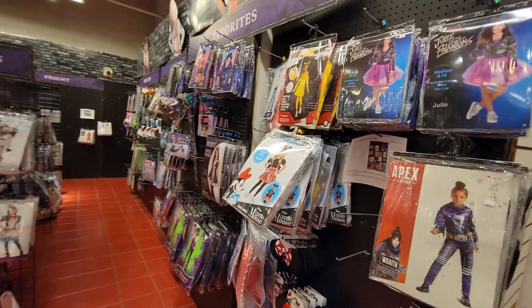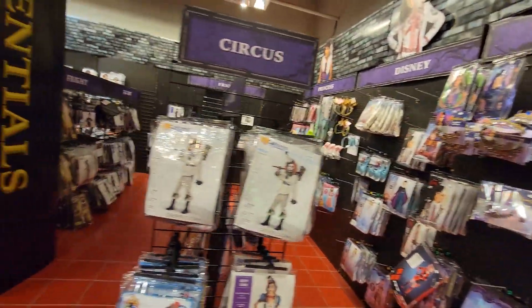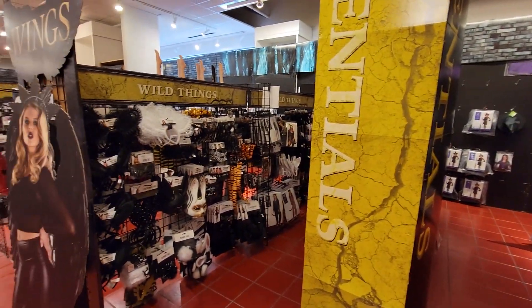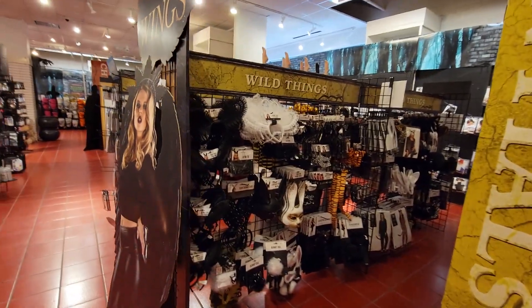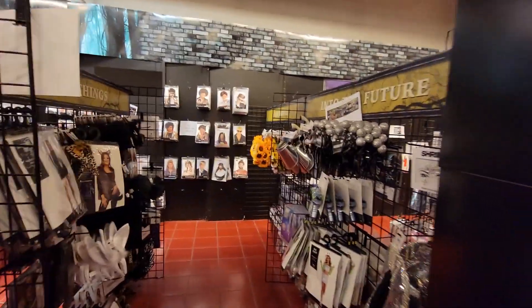Over here is your kiddie section — you've got the princesses, Disney characters, circus characters, all along here. Now over here, not too far from the kids section, you get your wild thing stuff. So check her out — if you want to do that sexy looking rabbit or cat. And you've got wigs over here.